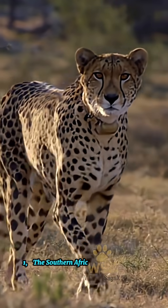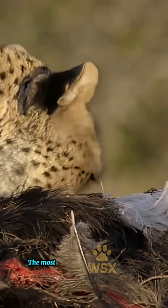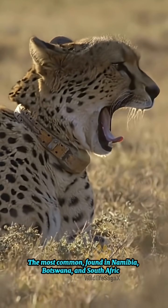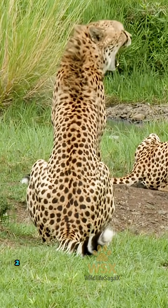1. The southern African cheetah, called Asinonyx jubitus jubitus — the most common, found in Namibia, Botswana, and South Africa. These are the cheetahs most people recognize.